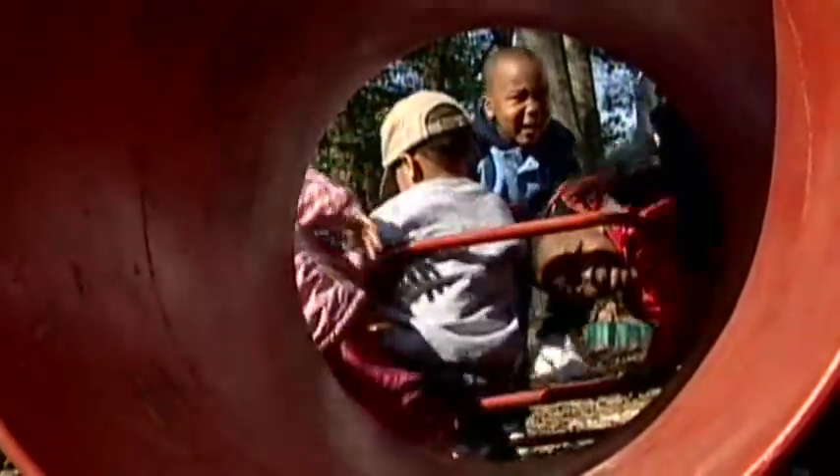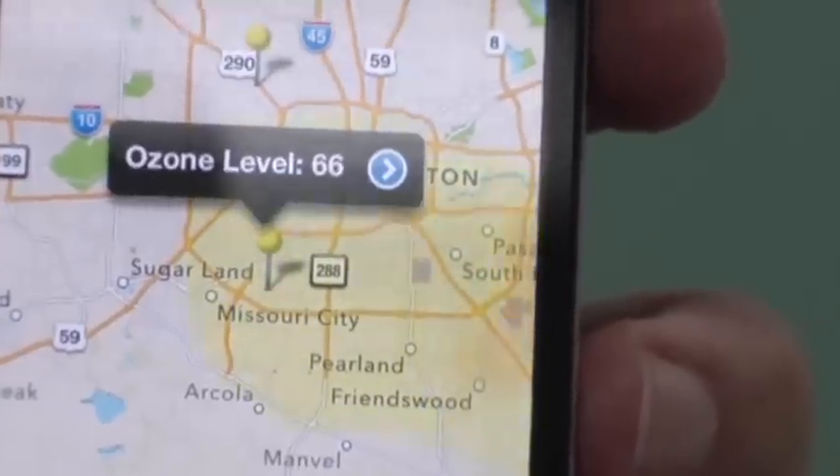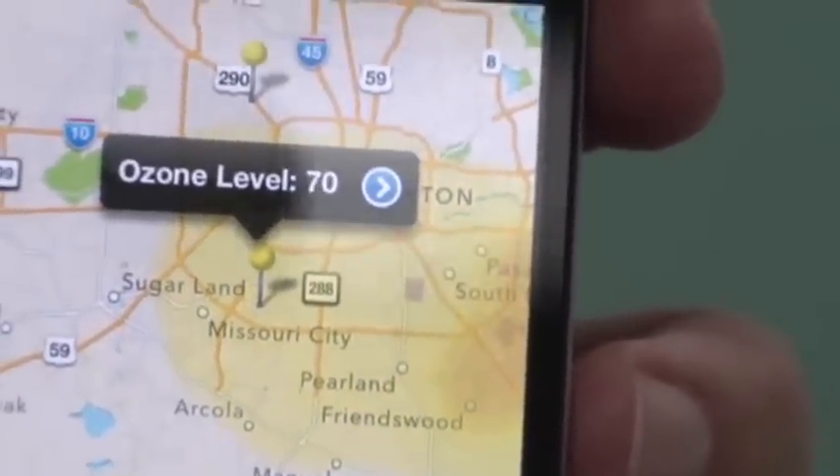Environmental factors are huge in asthma. Now there's an easier way to tell if it's safe for you or your children to be outside breathing in that air. The first thing that they'll see is, hopefully, nothing. They'll see a map of the area, and there won't be any pollution to speak of that they worry about. It's an app for iPhone and Android phones that tracks the smog.